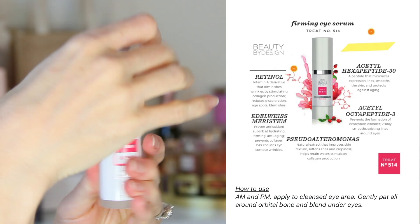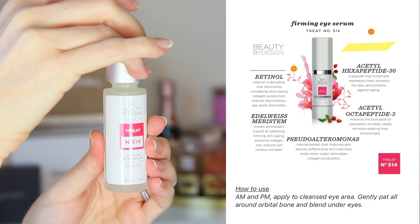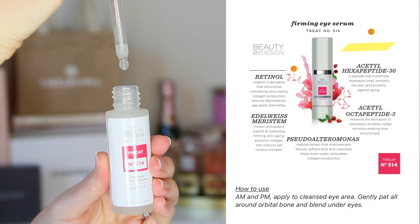The firming eye serum is my favorite product because it has retinol, which is something I was able to request in my skin survey. It also has other peptides to smooth skin, but when it comes to lines, retinol is in my opinion the best ingredient to use. I've been so happy with this eye serum.